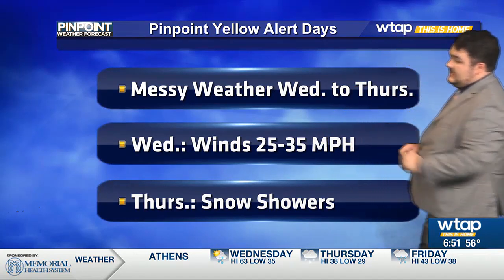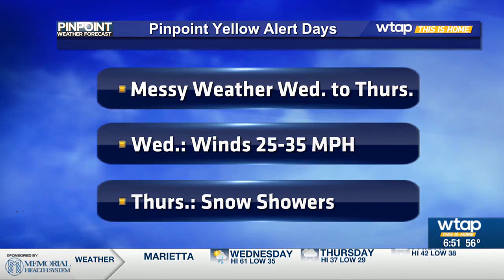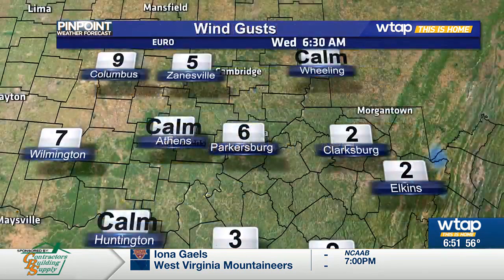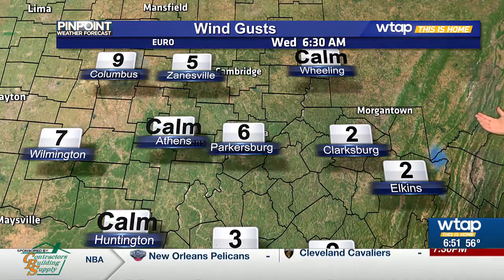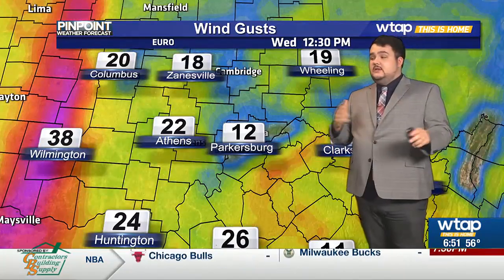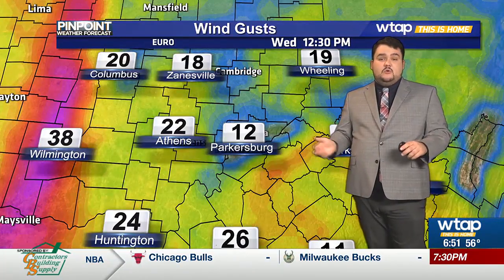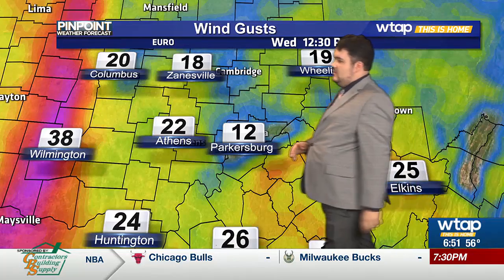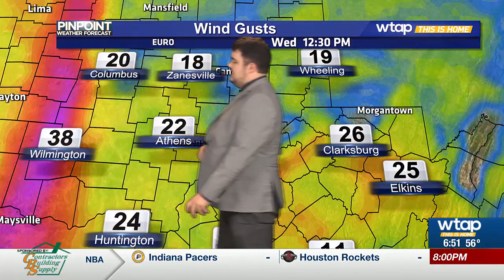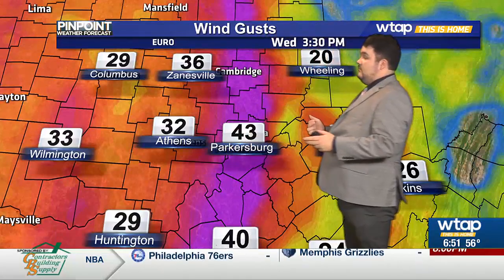Pinpoint yellow alert days are in place today and for your Thursday. Our focus for today is going to be the windy weather. We could even see some wind gusts up to 40 miles per hour. But as we look ahead, it's really going to be brief. Winds will start to pick up a bit later this morning and into the early afternoon, and you can start to see those stronger gusts along that cold front as it moves through.